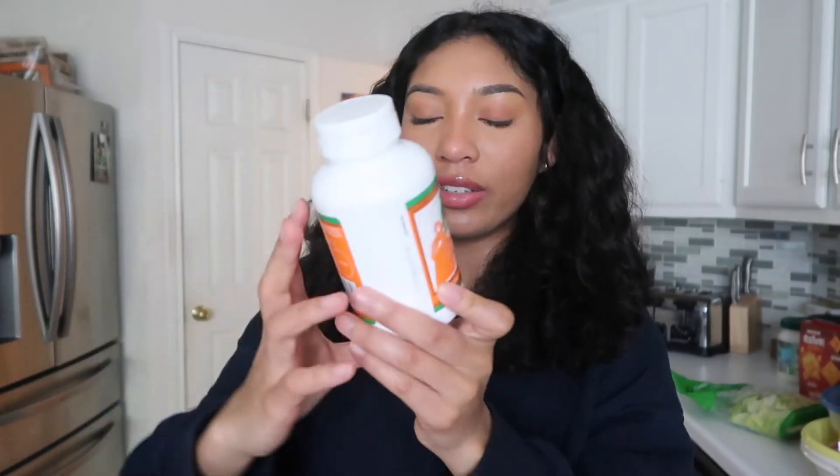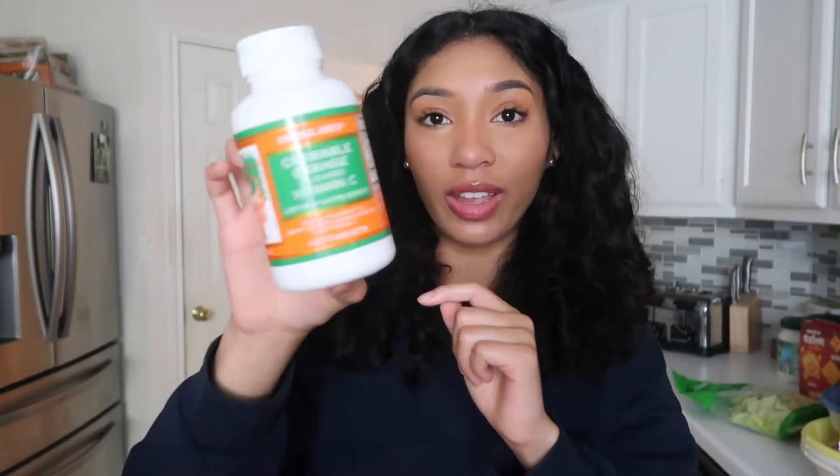So let's start first with this bag. I got Trader Joe's chewable orange flavored vitamin C. They're like tablets of vitamin C and it's just good to take, especially during this time with corona and all of that stuff, so it boosts your immune system.